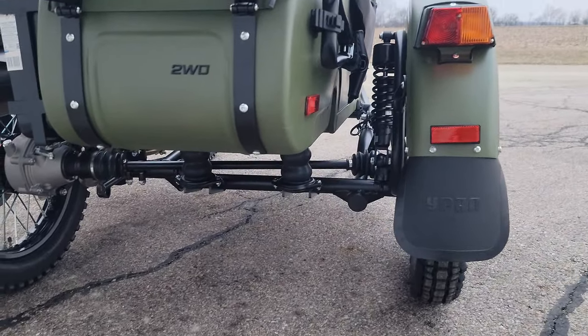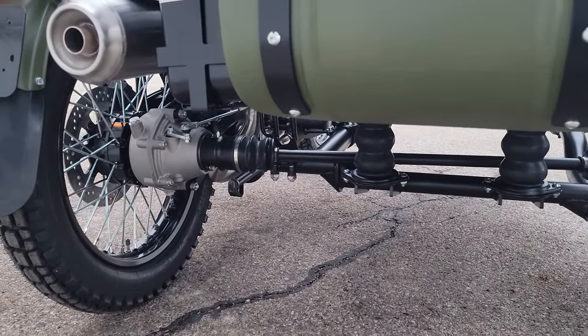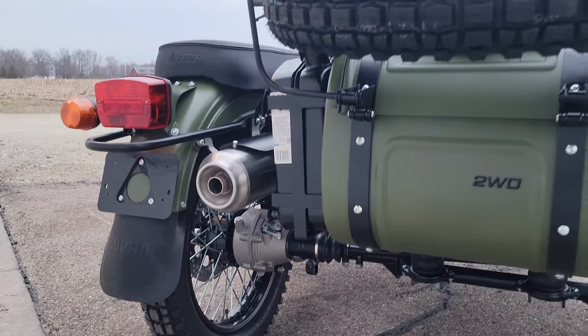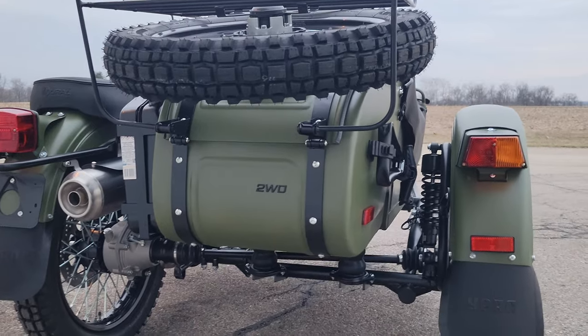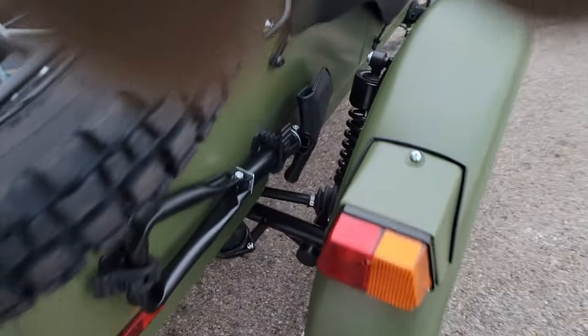Looking down underneath the sidecar, you can see the CV shaft for the engageable two-wheel drive system. The exhaust is a two-into-one stainless steel high pipe.